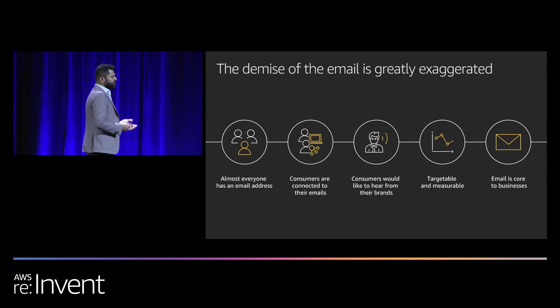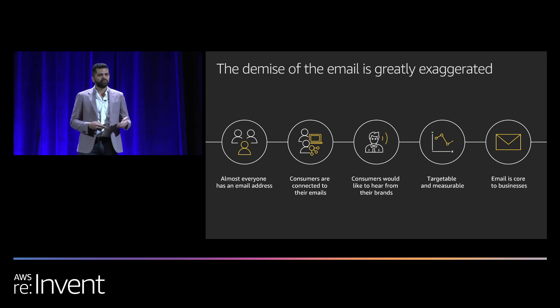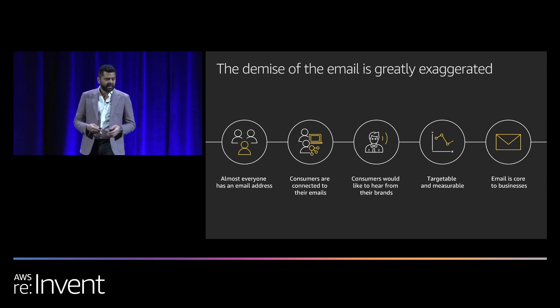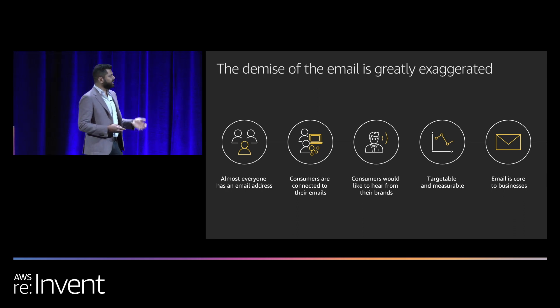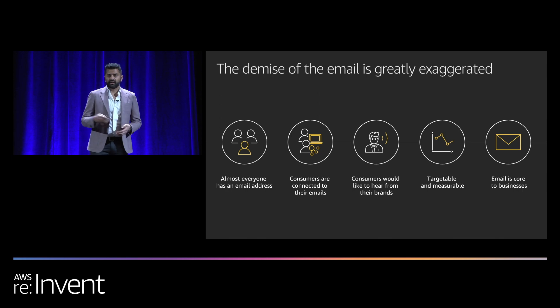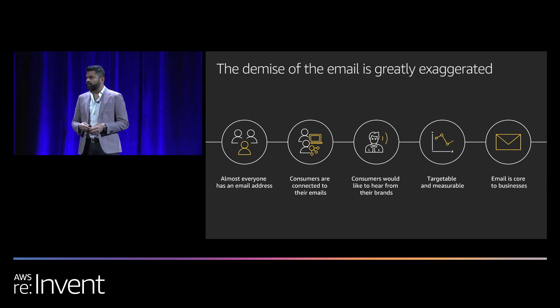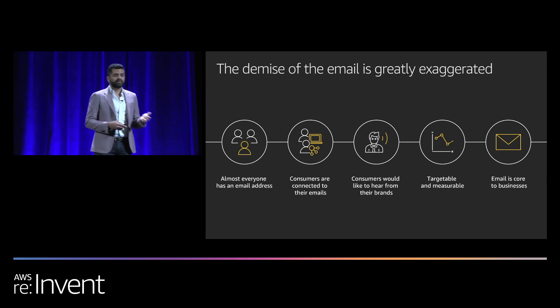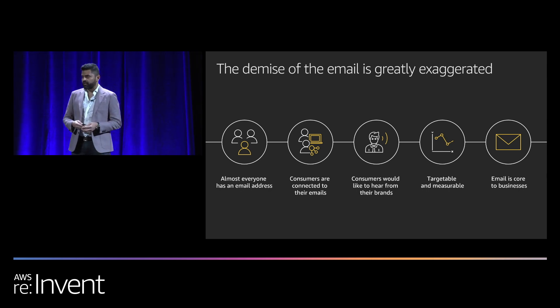Email is also targetable. You can target who you want to send to, who will be reading those emails, and who will be interacting with them. It's also easy to measure using open rates and click-throughs, and also the actions customers take after they click. You can target and measure whether your email is effective and engaging.